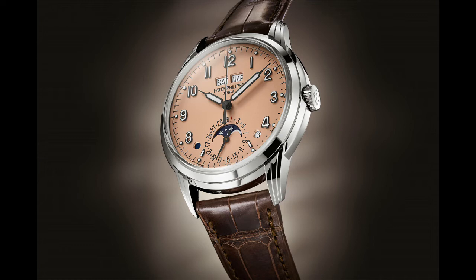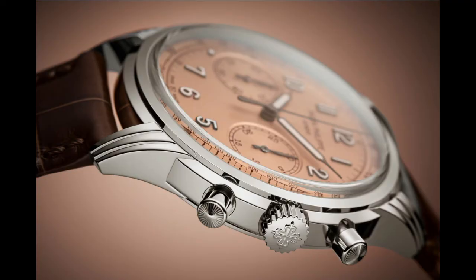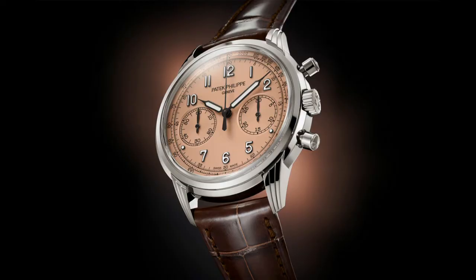Kudos to Patek Philippe for jumping on the salmon dial trend — they have some really beautiful pieces. FP Journe also has some beautiful salmon dials that people are falling in love with. I really love the chronograph in particular — simplistic, two sub-dials, just everything you'd love in a chronograph. I also love the stepped lugs on this piece; they sort of have a stepping that almost rounds out the case, which I think is equally as cool. The perpetual calendar has similar stepped lugs as well.